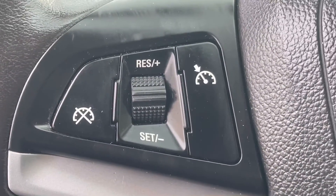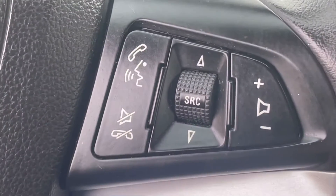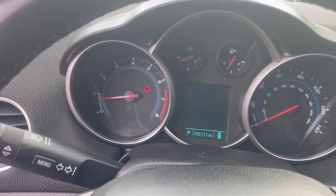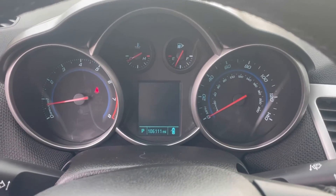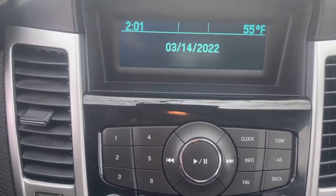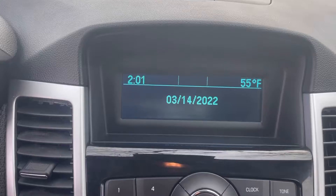On the steering wheel on the left-hand side is your cruise control. On the right-hand side is your radio controls and hands-free for your cell phone. A nice, bright LED display. Moving over to your radio controls: AM, FM, and CD.